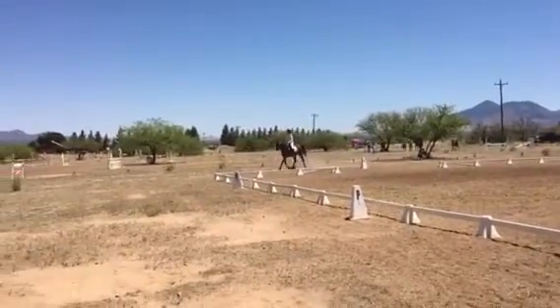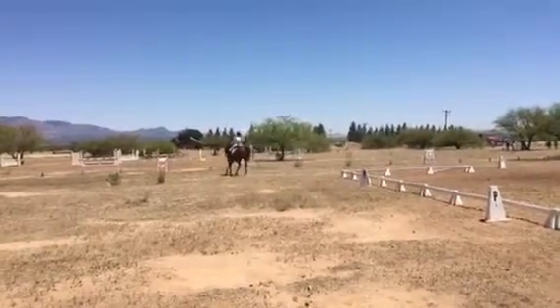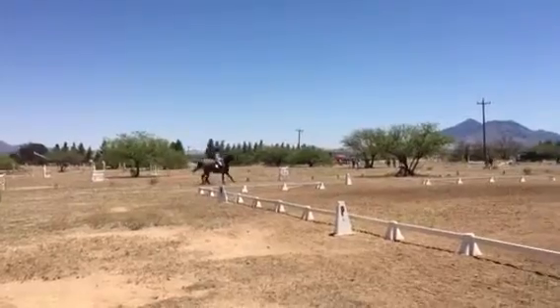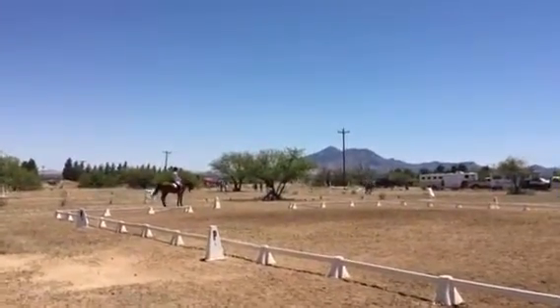This is Heather, training level test 3 at a schooling show. Junior, training level test 3, April 22nd.